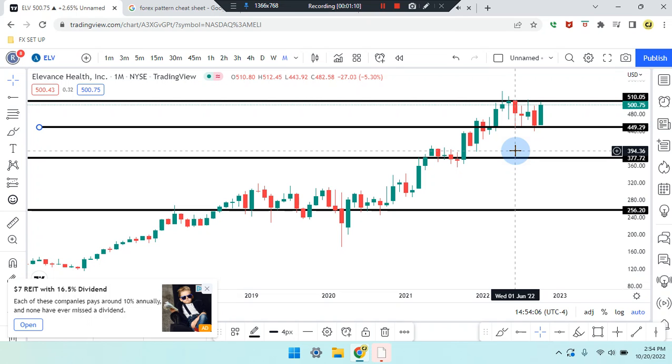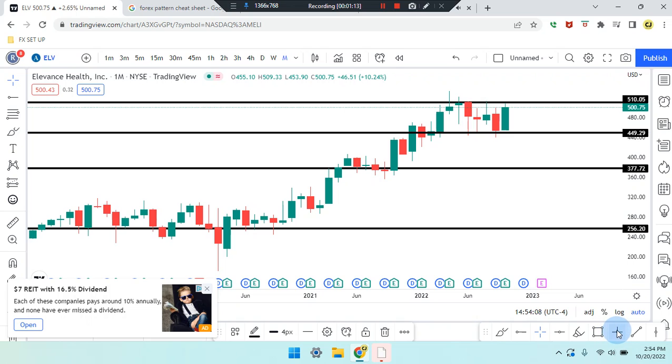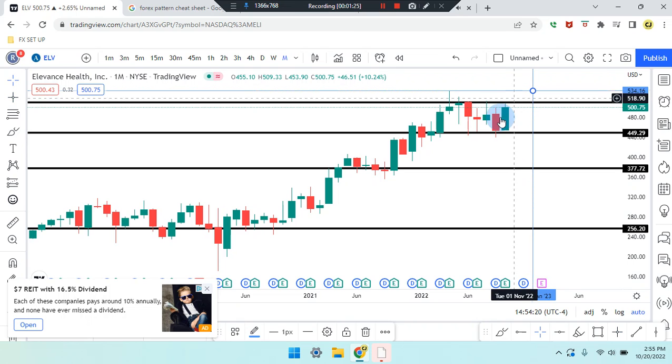Zooming in, the current price is sitting at $500.75. If the market works its way up from this area, it can head up to the next support/resistance level at $510.05. That's the overall structure. Once it breaks out of that area, we're looking for it to engulf the previous candle's wick and close out, pushing the market up further to $537.97.